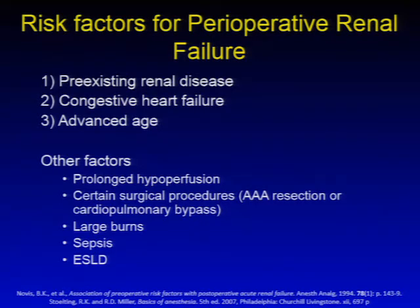The first and foremost risk factor is pre-existing renal disease, followed by congestive heart failure and advanced age. Other factors include prolonged hypoperfusion, such as in low cardiac output states or low blood pressure situations, certain surgical procedures such as abdominal aneurysm resection or cardiopulmonary bypass, large burns, sepsis, and procedures in the setting of end-stage liver disease.